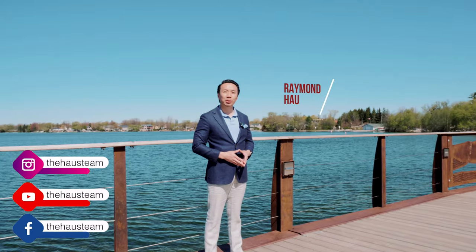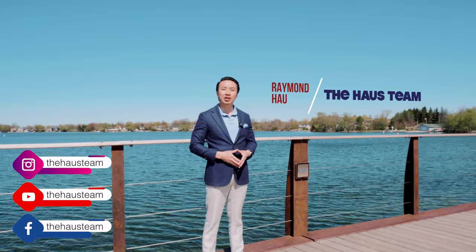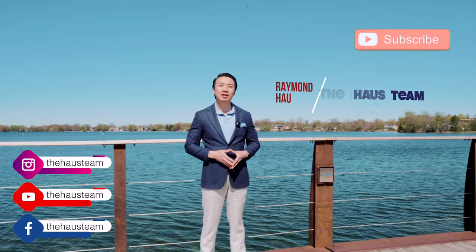Thank you for watching our first episode of our new neighborhood series — today's episode is on the Oak Ridge's Lake Wilcox community in Richmond Hill. To stay tuned for our next episode, please click on the subscribe button.